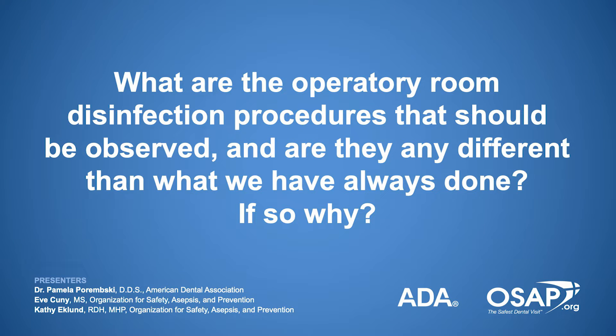What are the operatory room disinfection procedures that should be observed, and are they any different than what we have already always been doing, and if so, why?